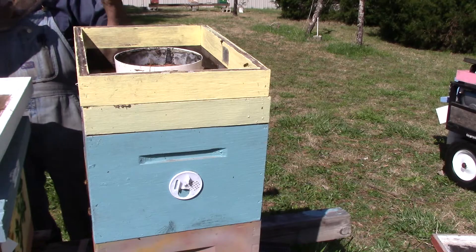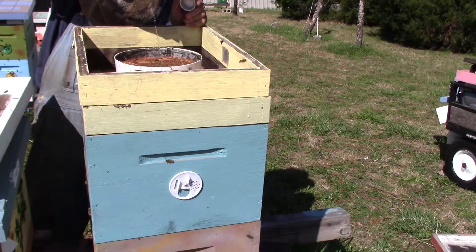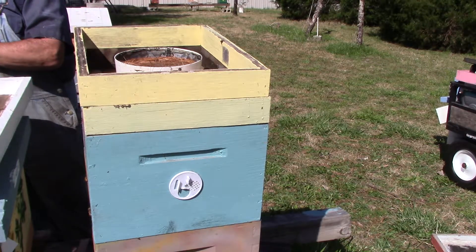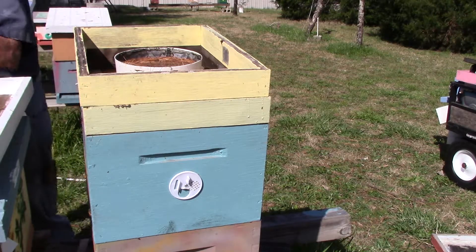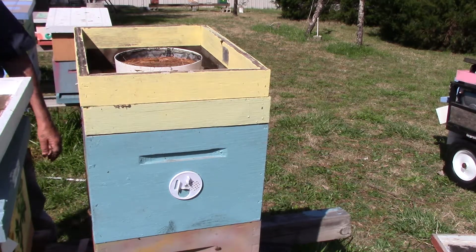We'll get them their food, which I'm feeding them now one-to-one sugar syrup, give or take a little bit. I'm glad that was enough. And I use empty clobox bottles for my feeding stuff.